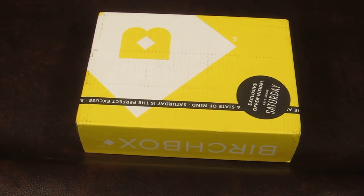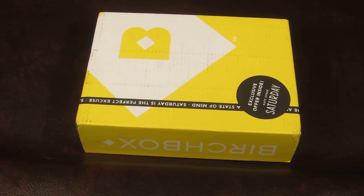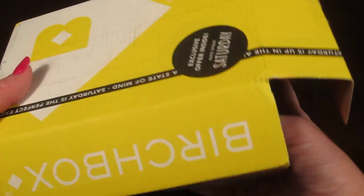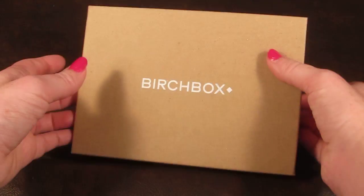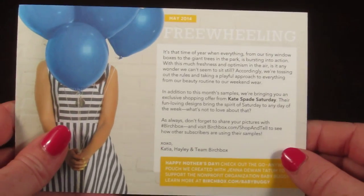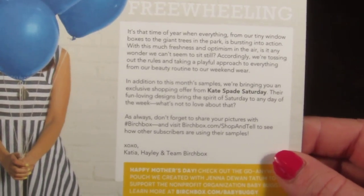If you refer friends you get even more points, so it's just amazing. I'll include the link below to my blog post so you can see more about the point system. This is how the box came this month — it always has a cardboard outer covering. And here is the box. This month's theme is Freewheeling.